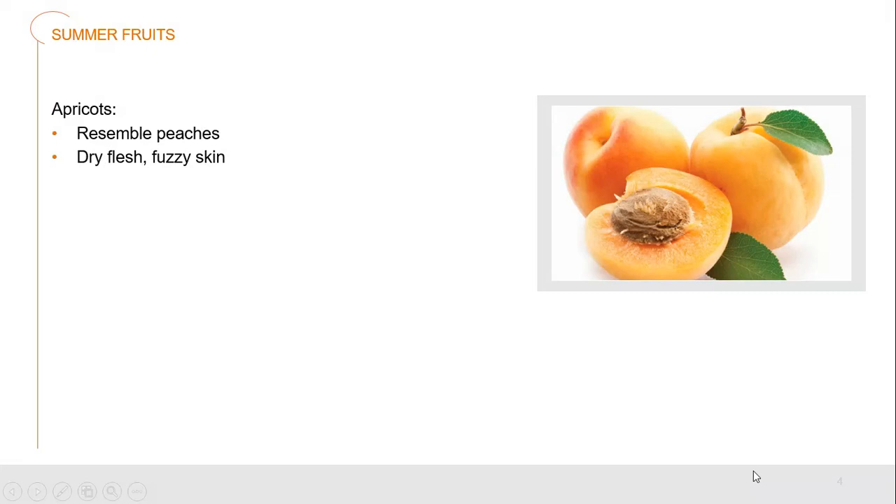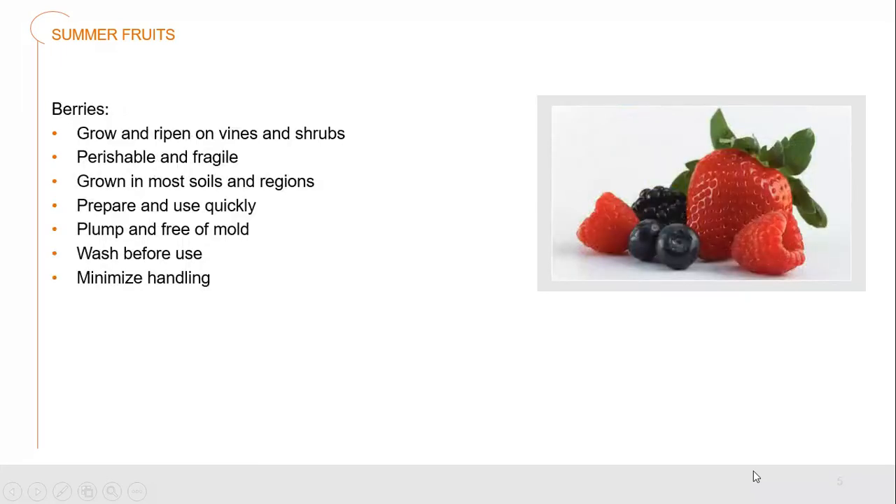Apricots resemble peaches — they're on the smaller side and have a dry flesh with a fuzzy skin, nice and sweet. Berries grow, ripen on vines and shrubs. They're very fragile and perish easily; they can mold very quickly and have a very high water content. They are grown in most soils and regions around the world and are very easy to prepare into all sorts of different dishes. They should be plump and free of mold when we accept them into our kitchen.